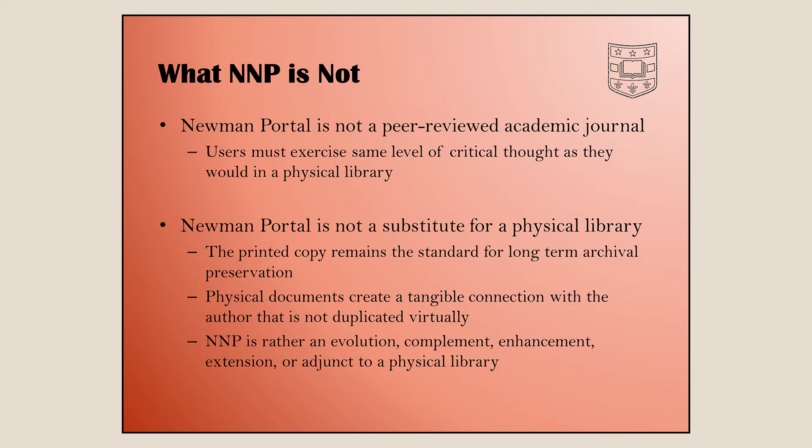We're not a substitute for a physical library either. The printed book is still sort of the best preservation we have — we have texts from hundreds and thousands of years ago on the printed page, proven since the 1400s, while digital technology is maybe 50 years old. Beyond preservation, physical documents give you a tangible connection with the subject material. If you have an original printing, you have a connection with the author that you just won't get looking at it online, even if the information is exactly the same.